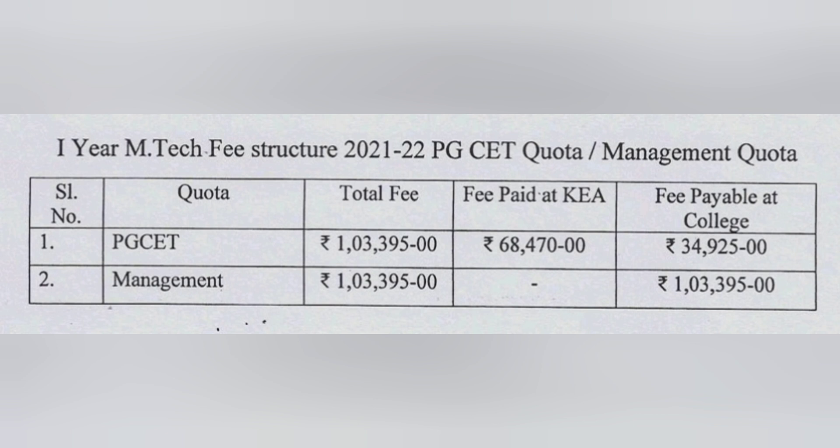The third category is MTech. For MTech, the fees for both PGCET and management quota is the same — 1 lakh 3,395 rupees. If you have already paid 68,000 during KEA counseling, the balance left to pay at the college is 34,925. In the case of management quota, the complete fees has to be paid directly to the college.